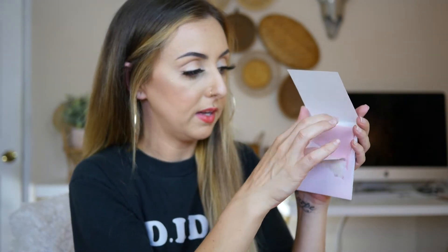This next one is the Sakura blotting paper and bandage set. I opened it up and in the back it has about ten blotting sheets, and then right here it had band-aids.